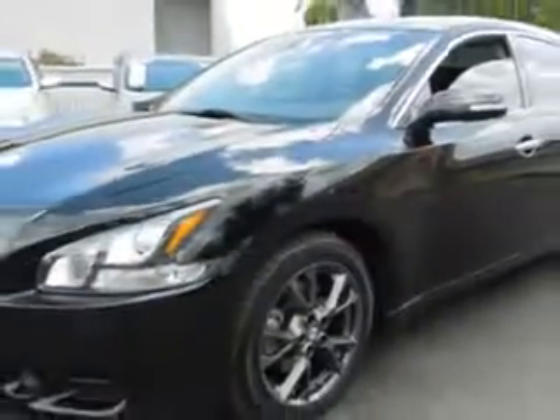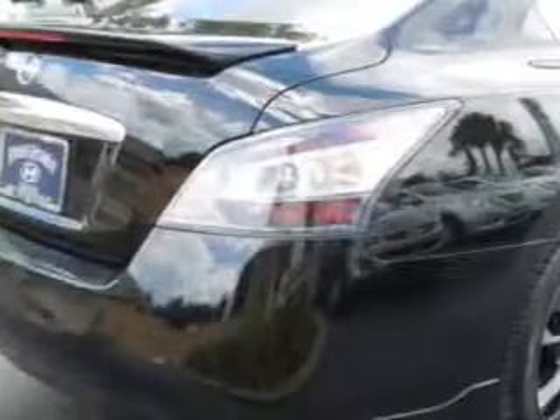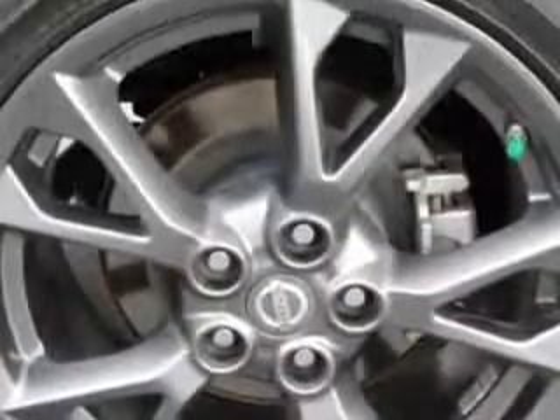Enjoy an impressive 26 miles to the gallon on this great car with features like keyless entry, power sunroof, power driver's seat, 12-volt power source, anti-lock braking system, alloy wheels, and much more. Enjoy the drive and have peace of mind in this 2012 Nissan Maxima.